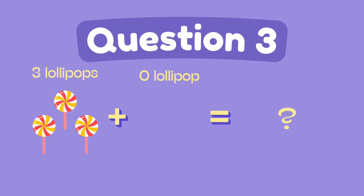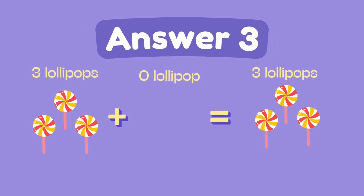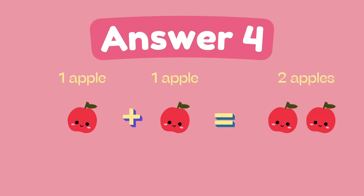What is 3 plus 0? The answer is 3. What is 1 plus 1? The answer is 2.